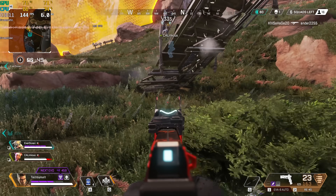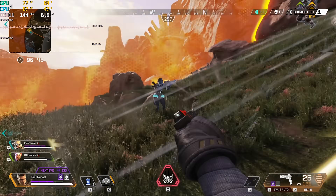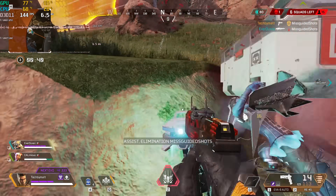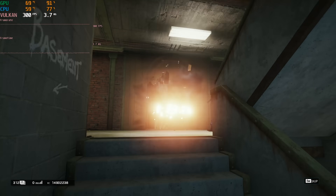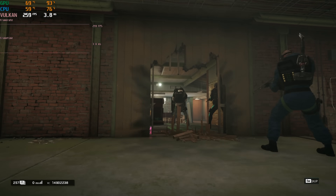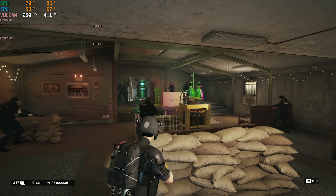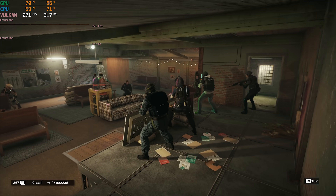Let's start with Apex Legends at 1080p with most everything set to max. The system produced frame rates in the 130s when running around with dips into the low 100s when in combat — a very smooth and enjoyable experience. Moving on to Rainbow Six, I tested this using the built-in benchmark at 1080p very high settings, and saw a 301 FPS average, which is pretty impressive.